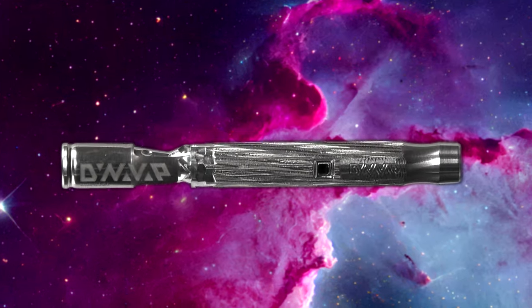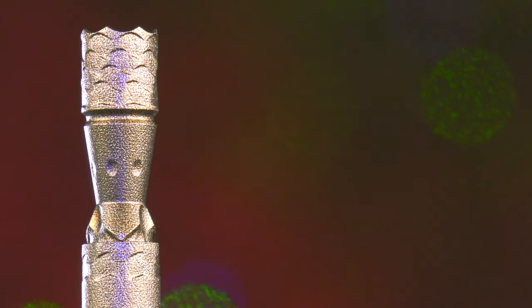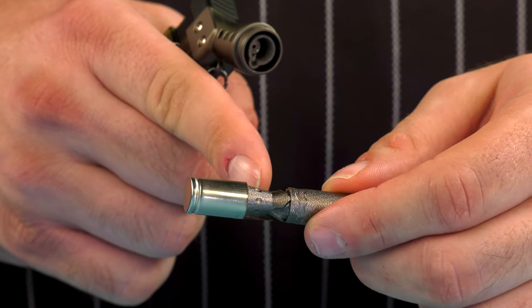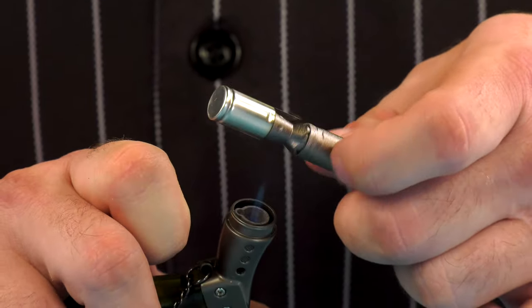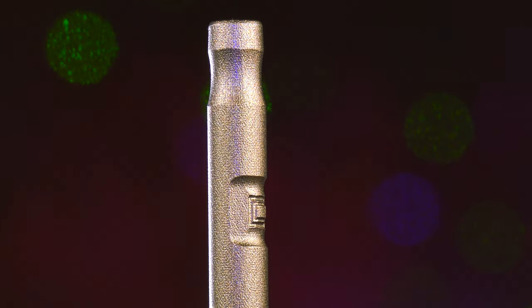Now let's not forget the features carried forward from our previous M+. The larger capacity finless tip with heat indication markers is here to guide you like a north star in your journey. These marks on the tip show you exactly where to aim your flame for more potent vapor, just like in our M+. And for those who want complete control, we've kept the square port and the pyramidal pivot point.